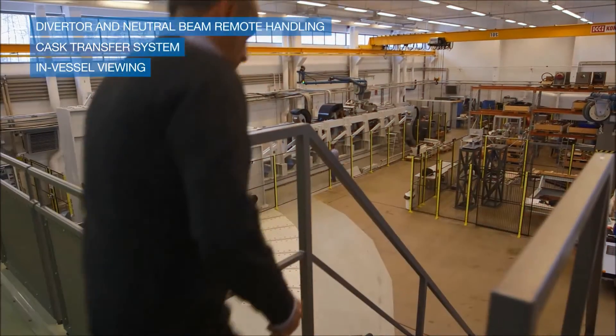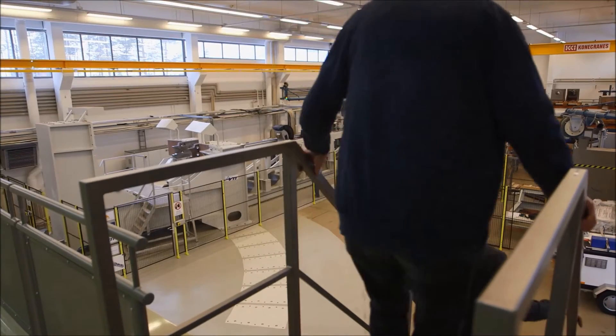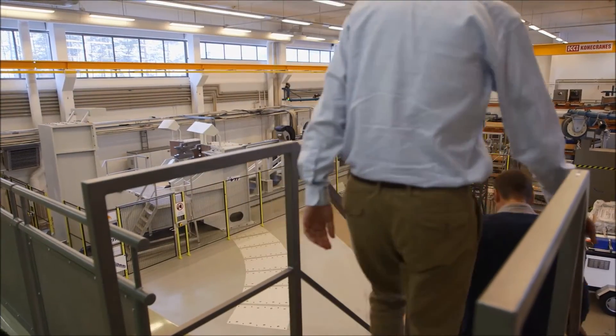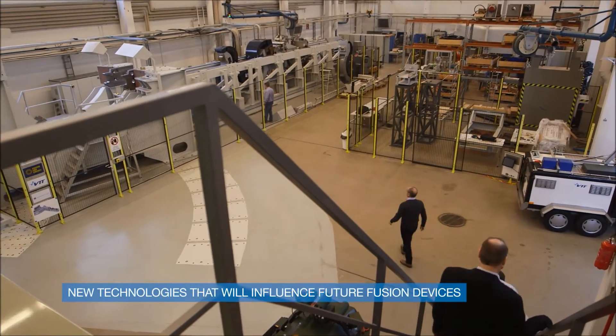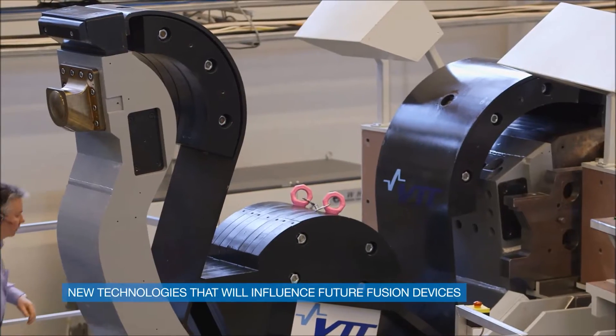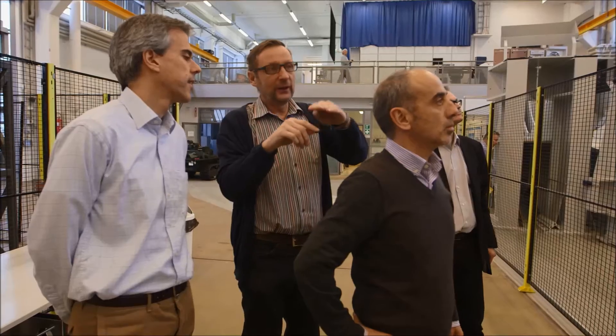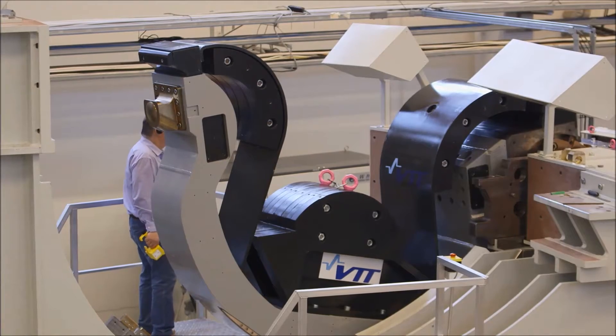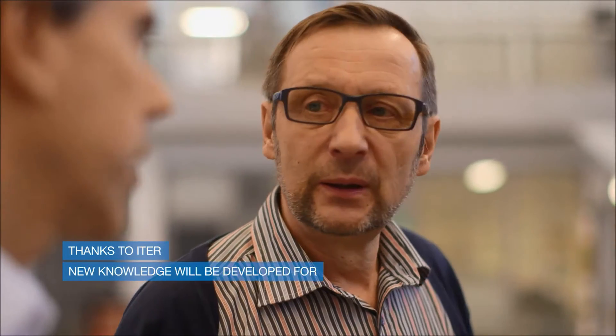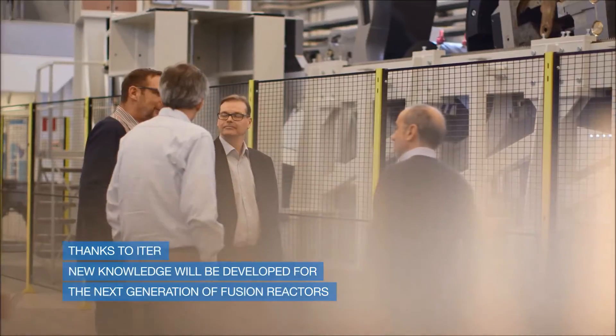Fusion4Energy and its suppliers will have to deliver the Divertor remote handling system, the Neutral Beam remote handling system, the cask and plug remote handling system, and last but not least, the in-vessel viewing and metrology system. Remote handling offers the possibility to industries, SMEs and national laboratories to work on innovation and to think out of the box. It involves the use of technologies linked to virtual reality and force feedback manipulators, for example. A tremendous amount of engineering will be required and thanks to ITER we will develop new know-how for the next generation fusion reactors.